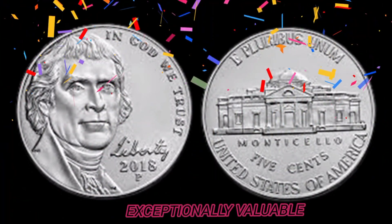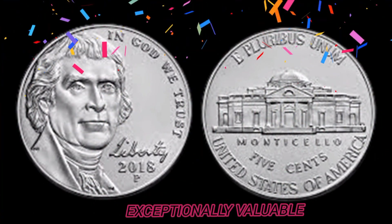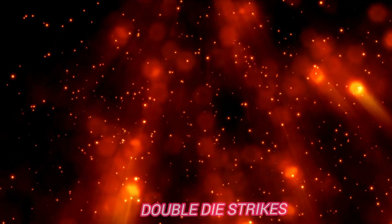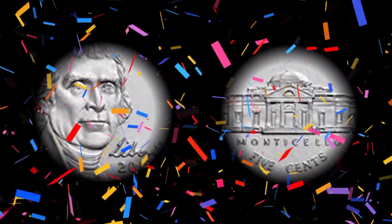What makes certain 2018 5 cent coins worth a lot of money are the rare variations and mint errors. Keep an eye out for these. First, double die strikes: coins with double die strikes feature doubling of the design elements, making them highly sought after by collectors.